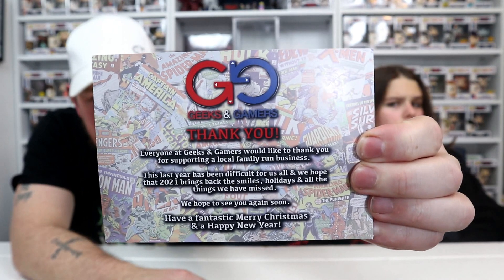It's a card — it says Happy New Year, Merry Christmas from Geeks and Gamers. It says thank you for your custom. I'll link all their site and everything in the description.